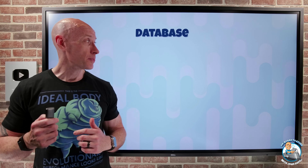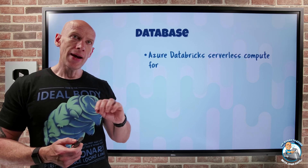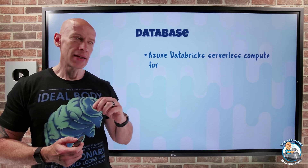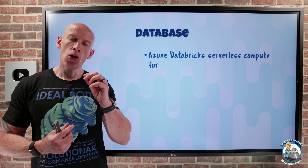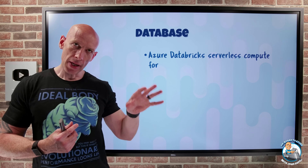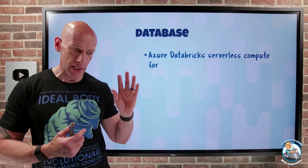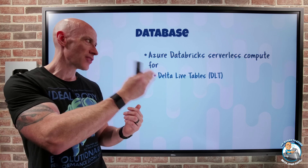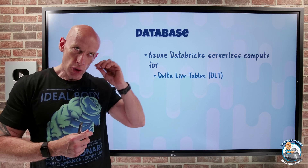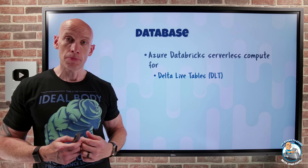On to what's new on the database side: three announcements all around Azure Databricks and the ability to use serverless compute. This means I no longer have to worry about the deployment and configuration of the infrastructure required for these workloads. Specifically, for the Delta Live Tables — the DLT streaming data pipelines — I can just use that serverless compute capability.